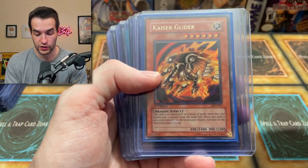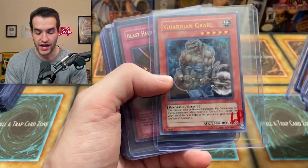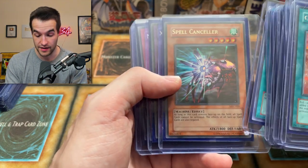Three Vampire Lords. Kaiser Glider — that's first edition, that's not a reprint, that one is a reprint. We've got the Guardian Angel Joan. We've got Blast Held by a Tribute, Cost Down, Spell Canceler unlimited MFC.